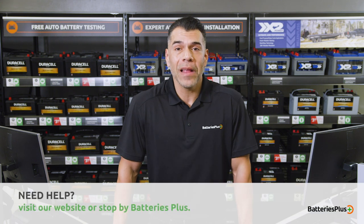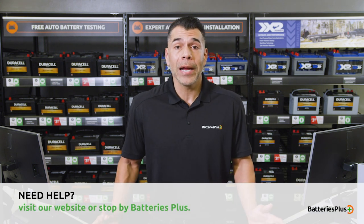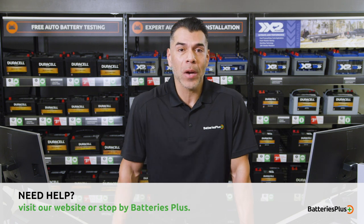Batteries Plus offers a wide selection of light bulbs. Explore them online or in-store and let our experts help you choose the right ones for you.